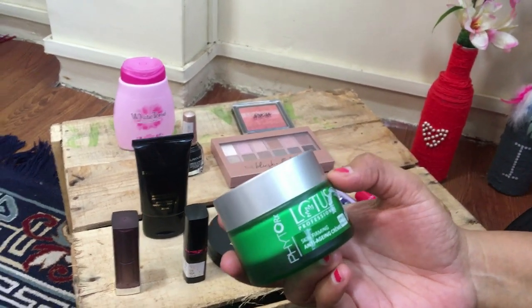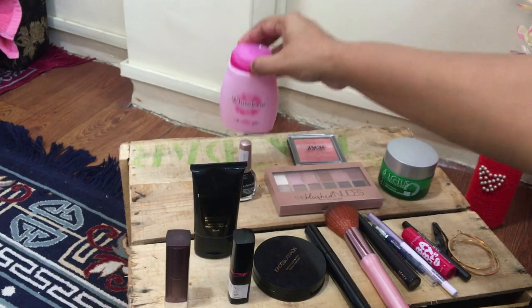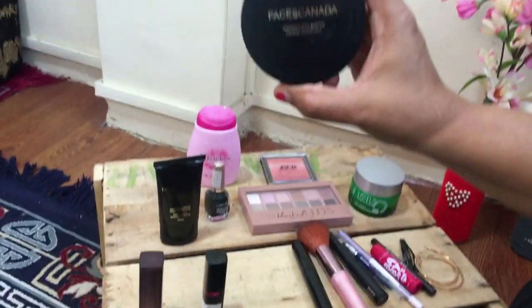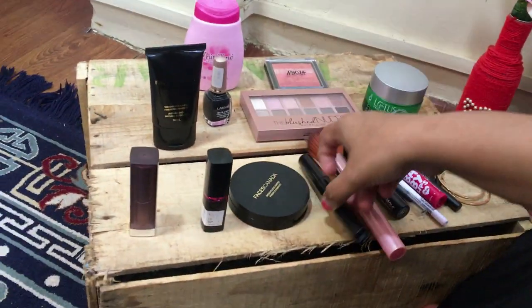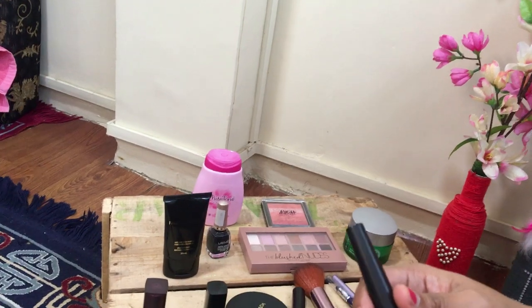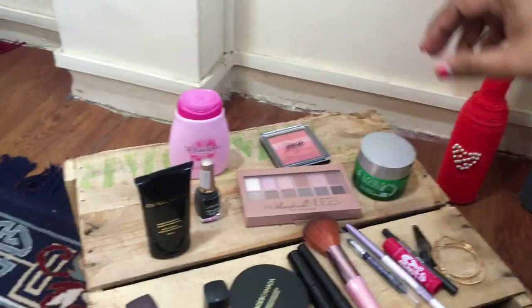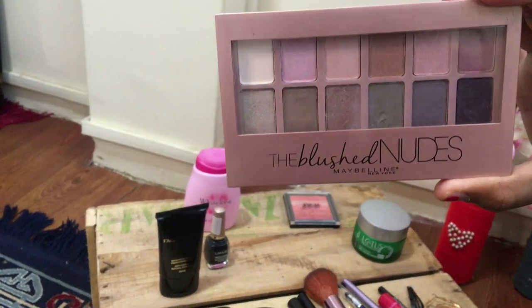The moisturizer I'm using is Lotus anti-aging cream. I'll be using Face Tone white powder and a foundation from Faces Canada in shade Natural 2. Next is a compact also from Faces Canada in shade Natural 2. My mascara is also from Faces Canada. Most products are from Faces, with a bit of Nykaa as well — the eyeliner is from Nykaa, the highlighter and eye shades are from Maybelline.